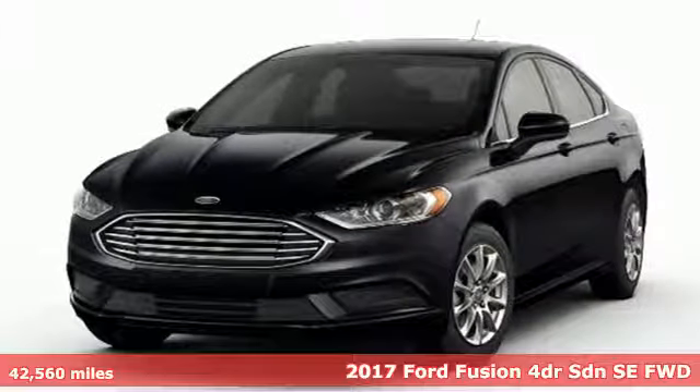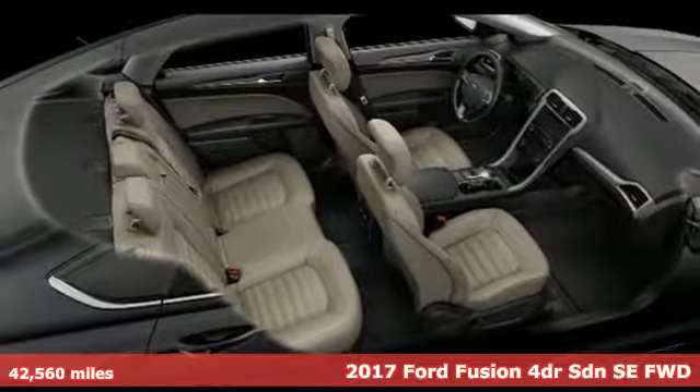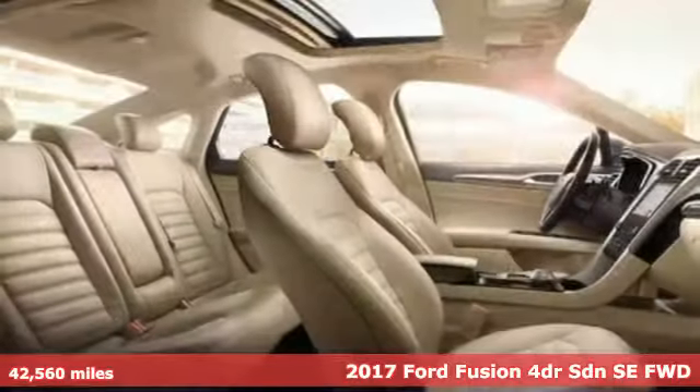Here's a 2017 Ford Fusion. Ford is America's best-selling vehicle brand. It comes with the features you need and, better yet, want.